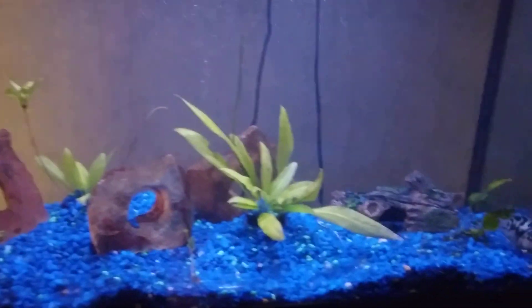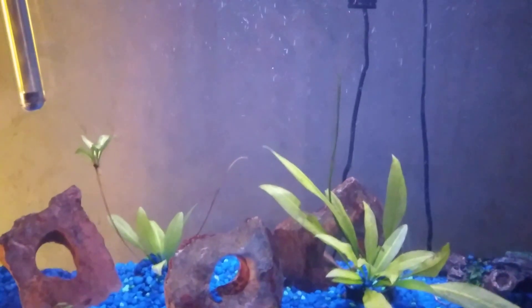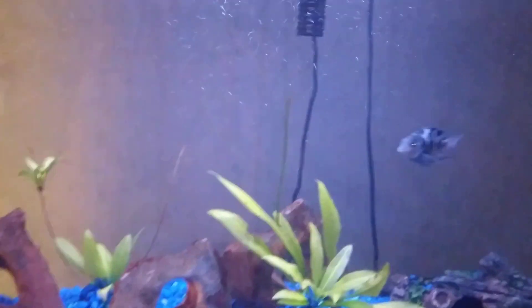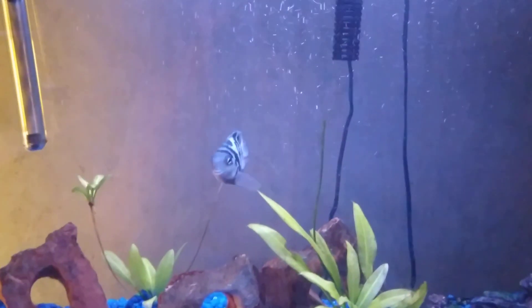Hey guys, today I just wanted to show you this mysterious snail I got hitchhiking on my plants. I've never had a snail in my life, I don't know how to care for them or what to do, so if anyone in the comment section is a little smarter than me, I'd appreciate any help.